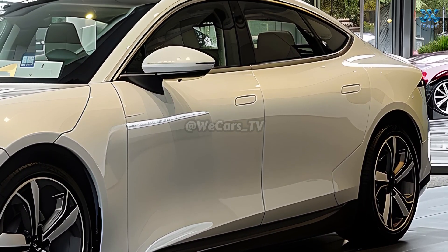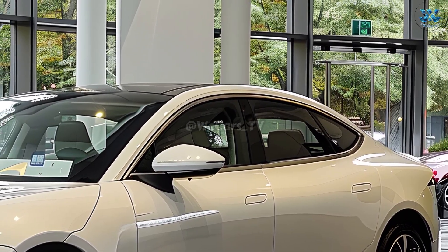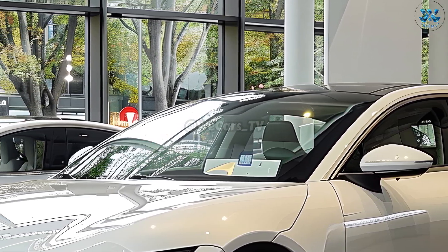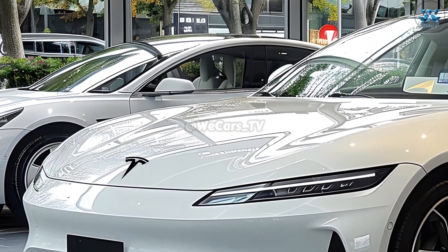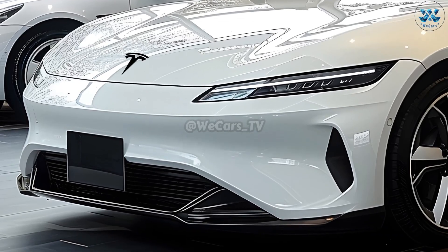The aerodynamic and efficient design of the 2026 Model 3 is on full display from the outside. The new look is more energy efficient thanks to its lighter construction, superior lighting technology, and cleaner front fascia. Tesla has adjusted the vehicle's aerodynamics to decrease drag in order to increase speed and range.